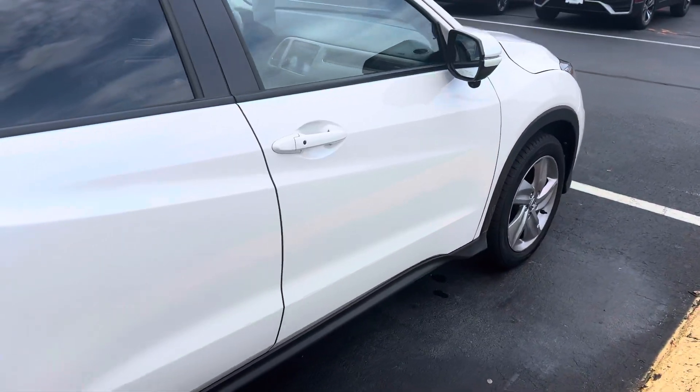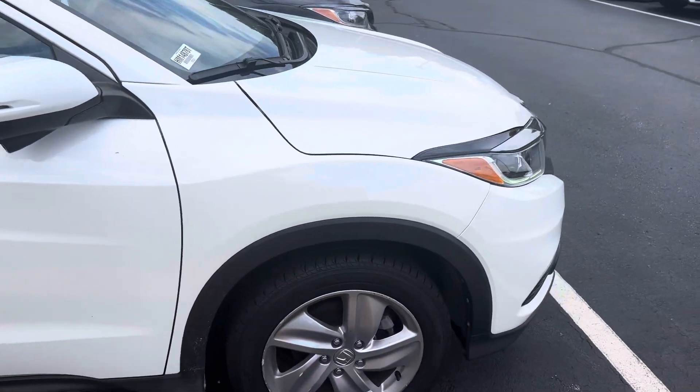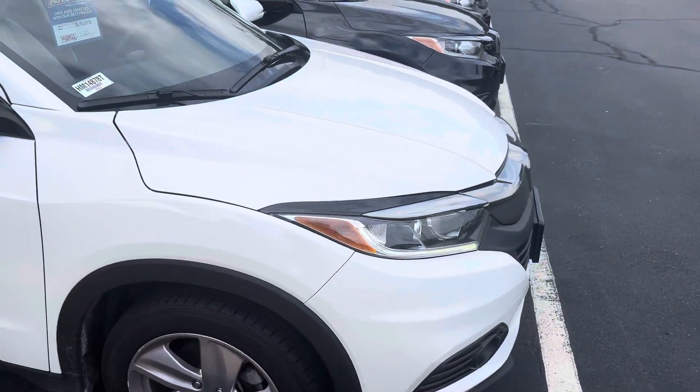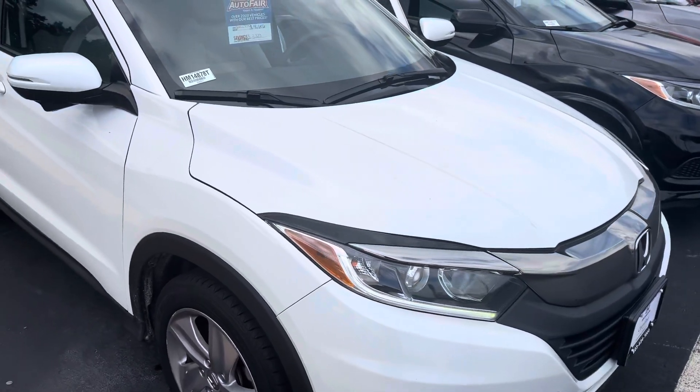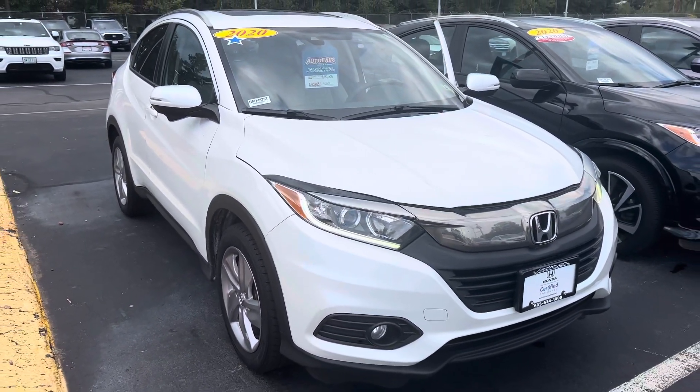You get Bluetooth with voice recognition and roof rails. This is a Honda True certified vehicle, and you will get a 100-day, 5,000-mile comprehensive warranty through Honda with this vehicle for a little peace of mind.